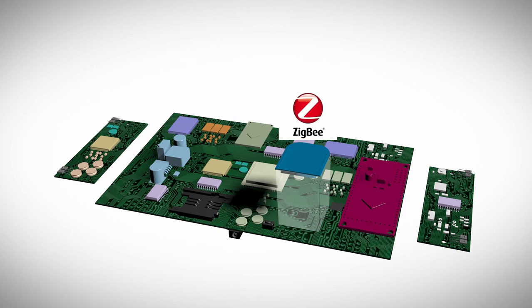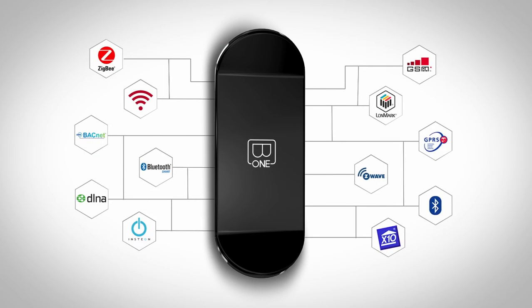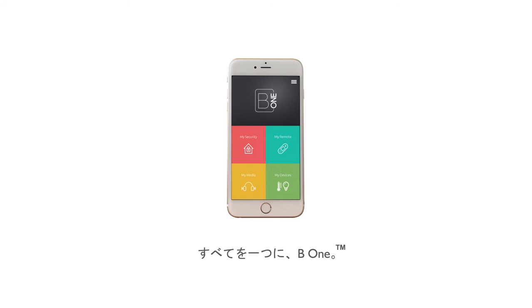B1 supports extensive radio protocols — namely Wi-Fi, BLE, Z-Wave, Zigbee, GSM, and NFC. Additionally, through its Zigbee extenders, B1 is compatible with all wired protocols as well, like CBus, Lawnworks, BACnet, and many more. But that's not all — B1 is Apple HomeKit compatible.